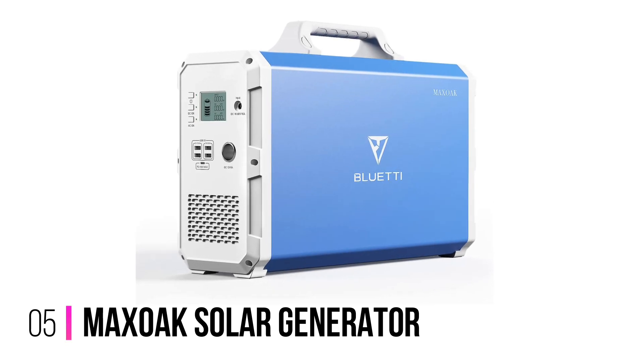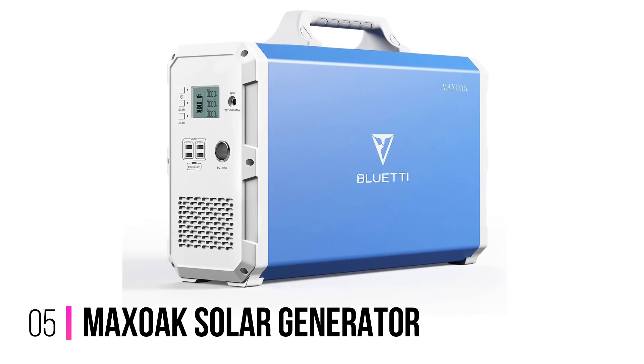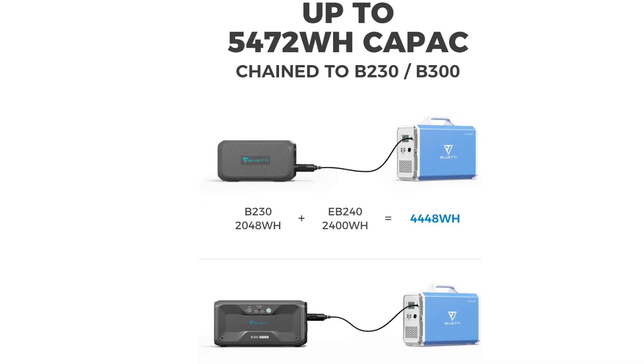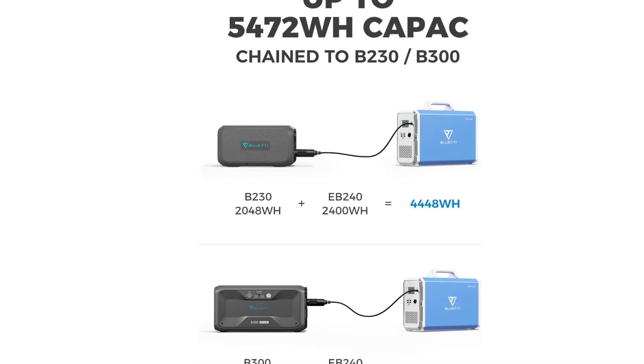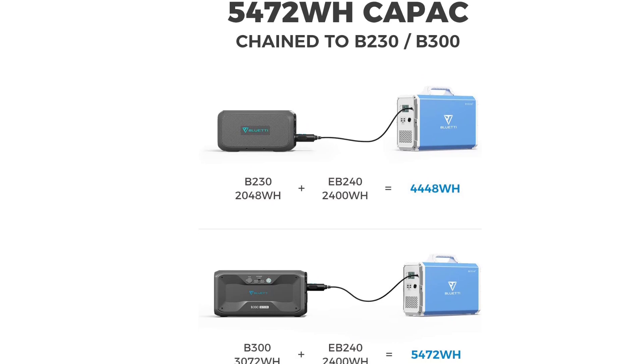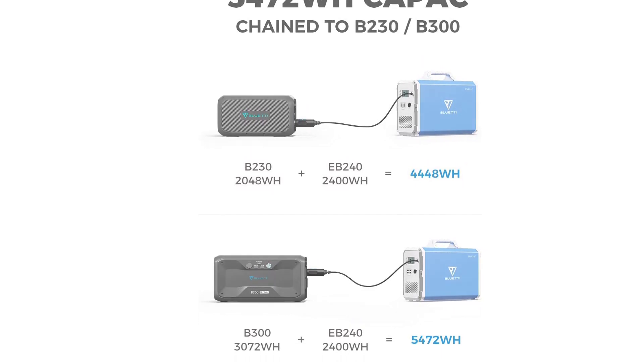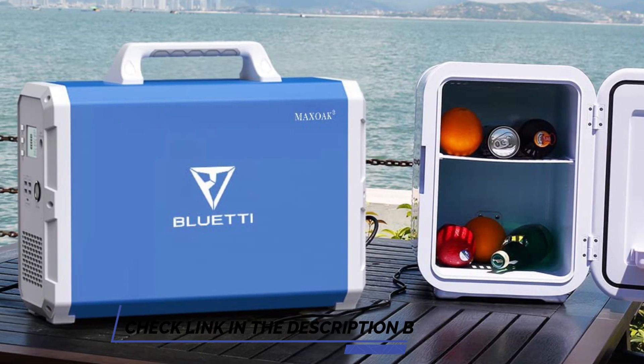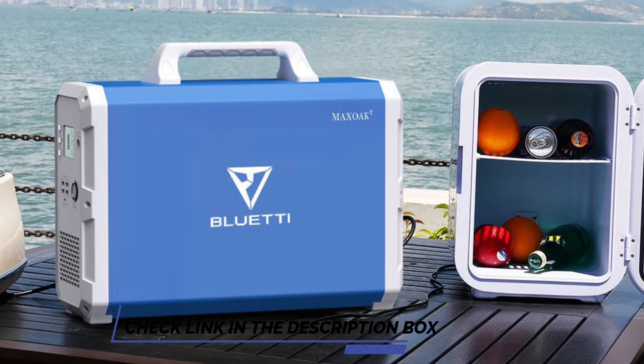Number 5: Maxoak Solar Generator. The Maxoak Solar Generator is the perfect choice for outdoor camping, van, and home use. It is able to support high-power devices such as a mini-fridge and laptops. Not only can it be recharged with an AC adapter, but it can also be recharged using solar power. This means that you don't have to worry about running out of power while you're away from an outlet.